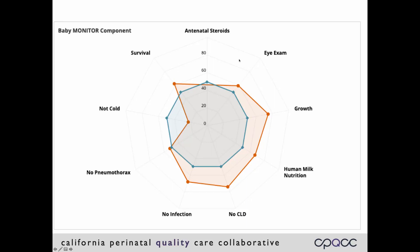Here are the scores for an individual NICU overlaid on the scores for the entire network. The individual NICU scores are in red. You can see that a number of them are closer to the edge than the network scores, which means that they're higher than the average for the entire network, or maybe doing better than expected. The score for Not Cold, however, is closer to the center, which means that it's below the average for the network.